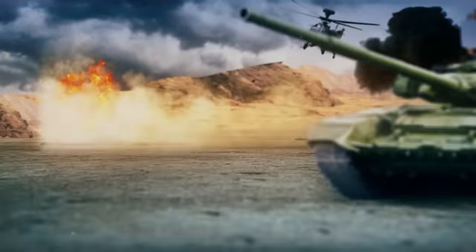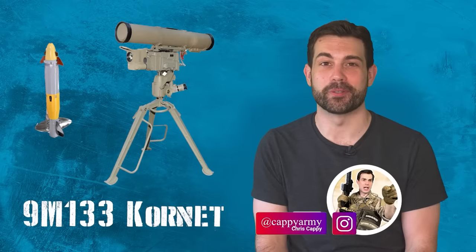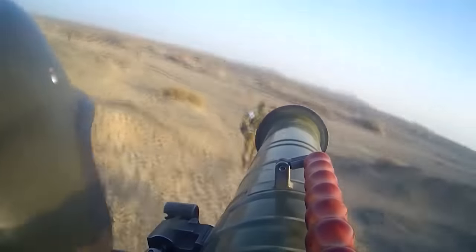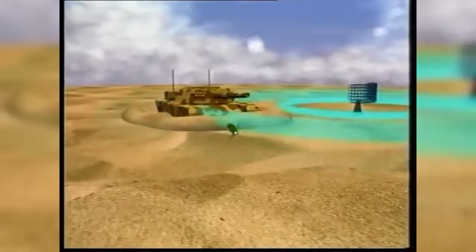What's up, Spare Parts Army? Welcome back to Task and Purpose. Russia claims their most advanced anti-tank missile system, the 9M-133 Cornet, is capable of taking out any main battle tank with a single shot. It's a man-portable anti-tank guided missile which was designed specifically to take out NATO's main battle tanks.